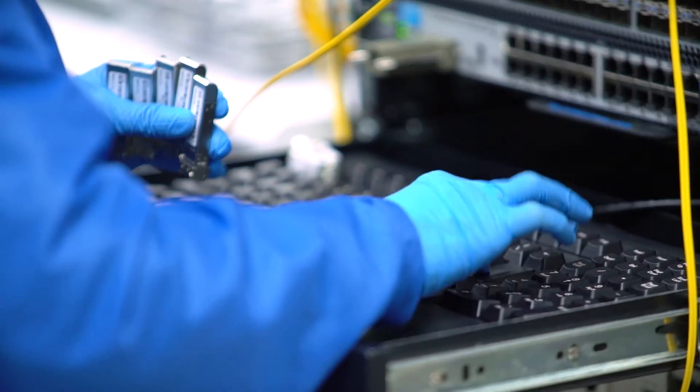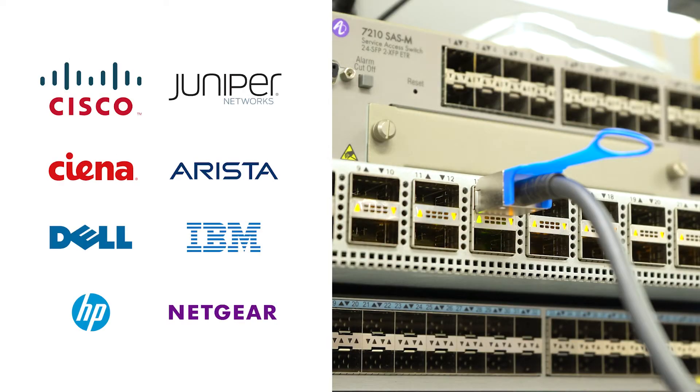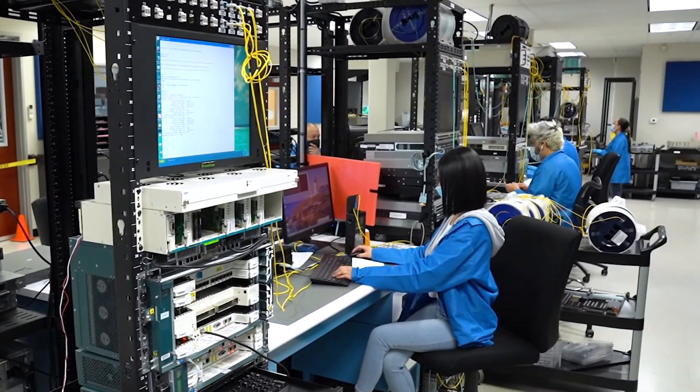Plus, if you need a custom coded solution, we can provide that as well. We can multi-code your optics to seamlessly connect Cisco to Arista, Dell to Juniper, and many other OEM configurations. Our best-in-class team can custom code to fit your exact requirements.